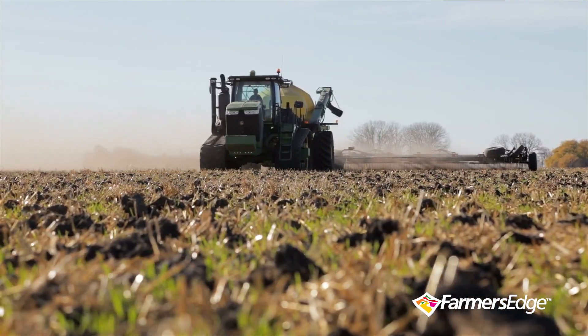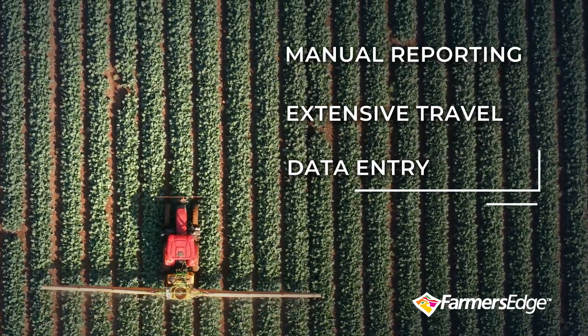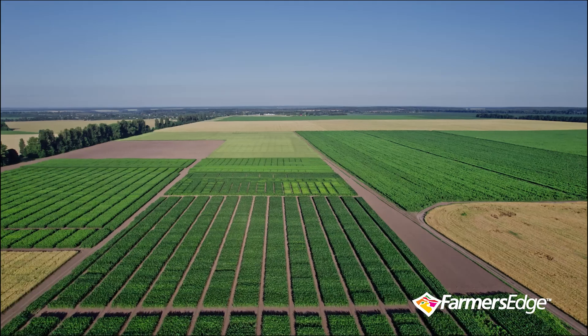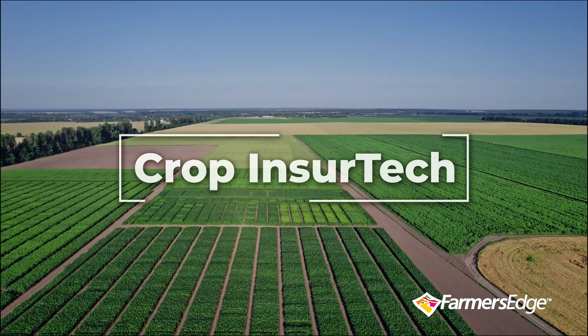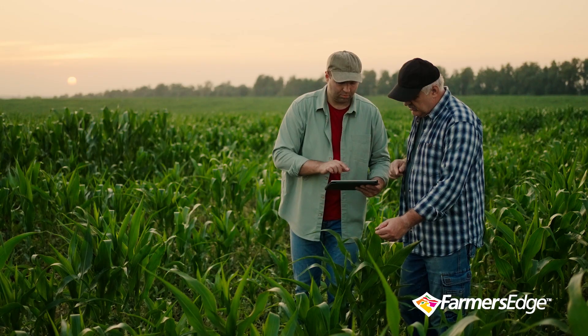In today's fast-paced agricultural landscape, crop insurers face numerous challenges. Insurers that are serious about long-term resiliency are addressing challenges head-on with crop insure tech. If you're not adopting technology, you're missing the opportunity to differentiate your business and lead.